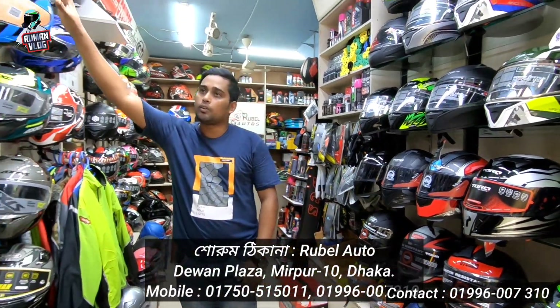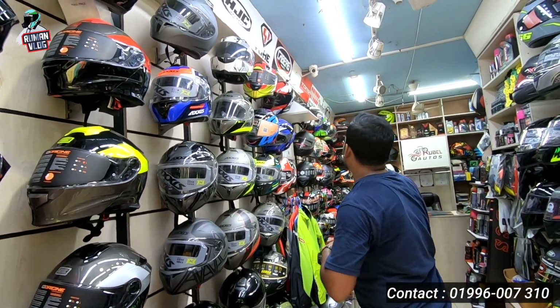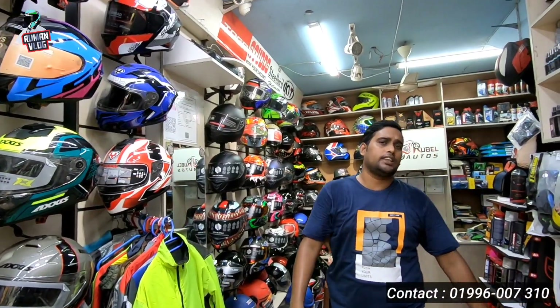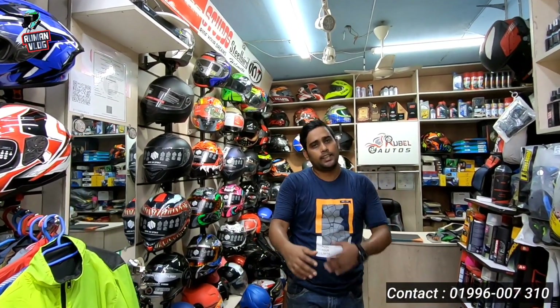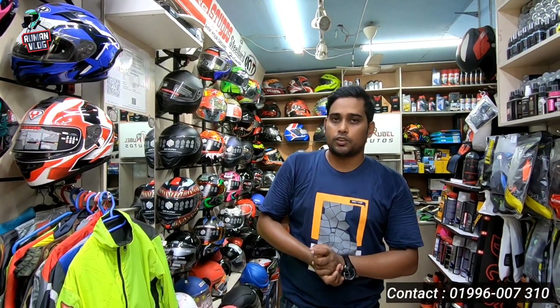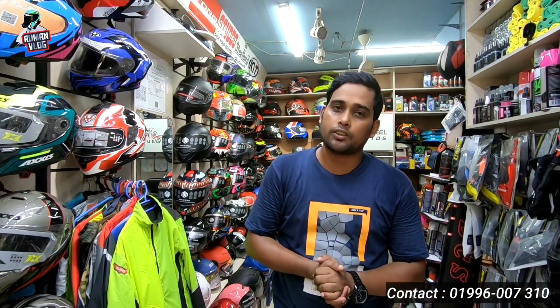Thank you so much. This helmet is all branded. I hope you liked this video.